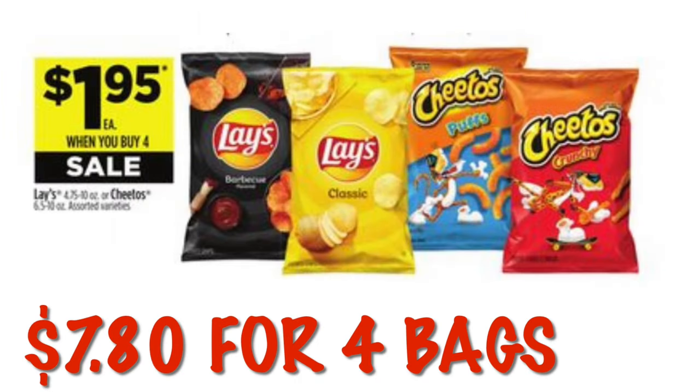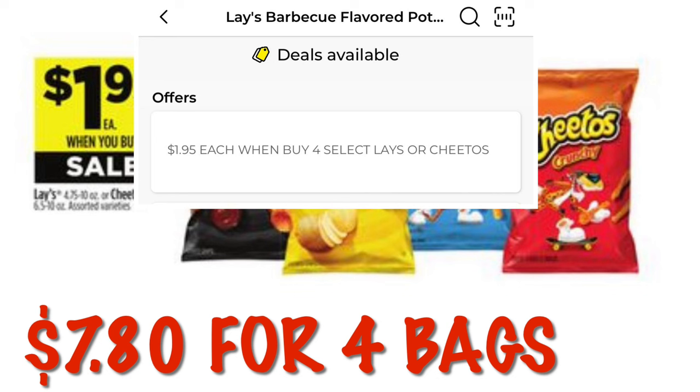Certain Lays and Cheetos are going to be $1.95 each when you buy four of them, bringing it to $7.80 for four bags. Just make sure when you scan your chips that you are seeing this offer attached in the app under the item.